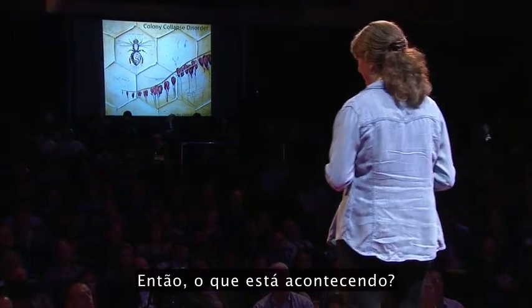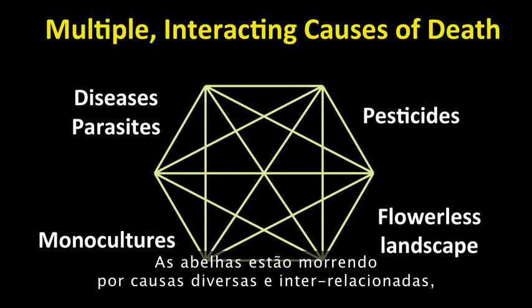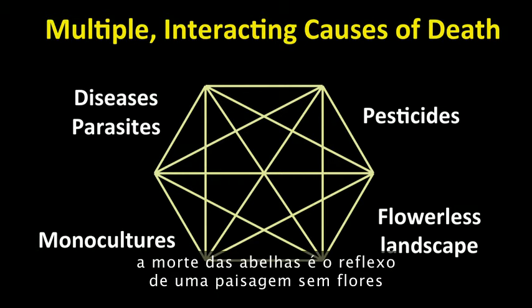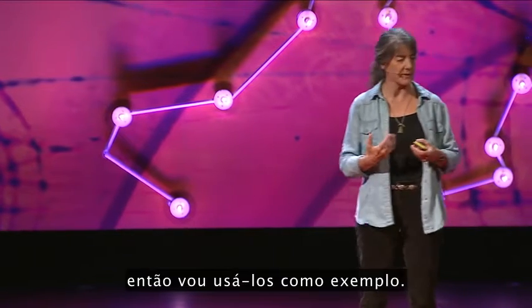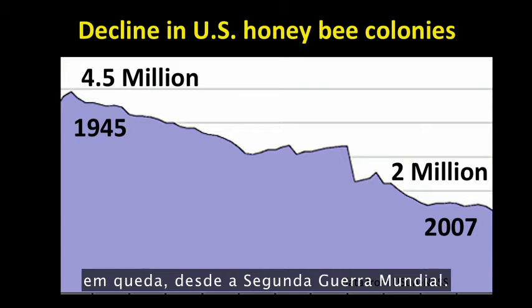So what's going on? Bees are dying from multiple and interacting causes. The bottom line is, bees dying reflects a flowerless landscape and a dysfunctional food system. In the United States, bees have been in decline since World War II. We have half the number of managed hives now compared to 1945 — down to about two million hives of bees.